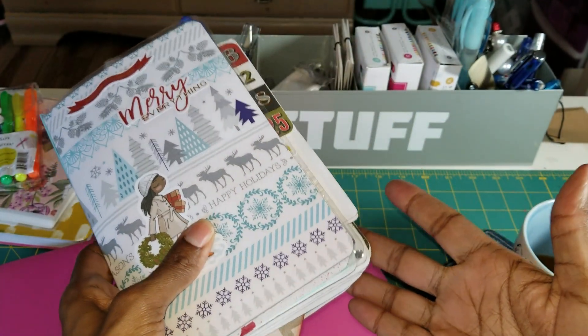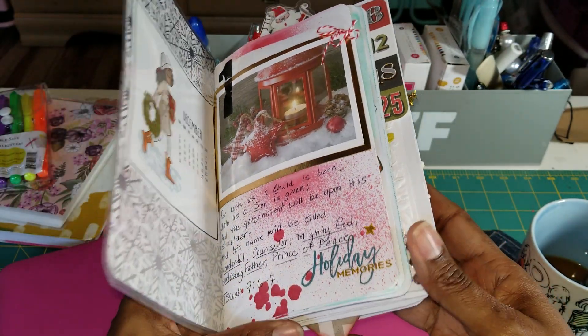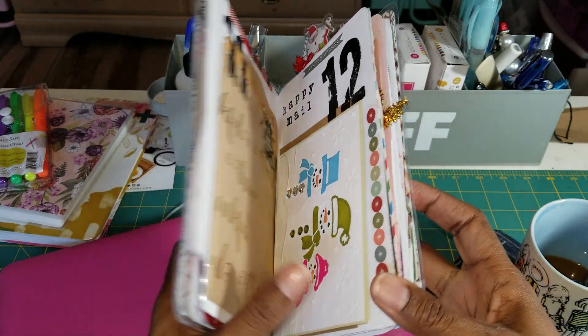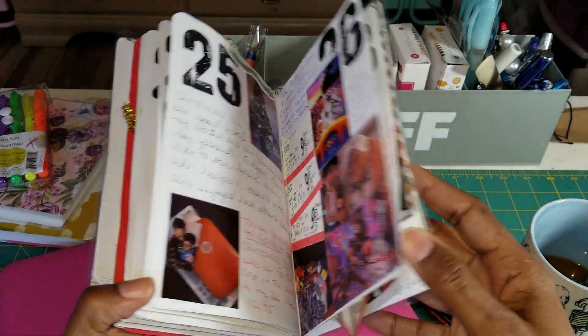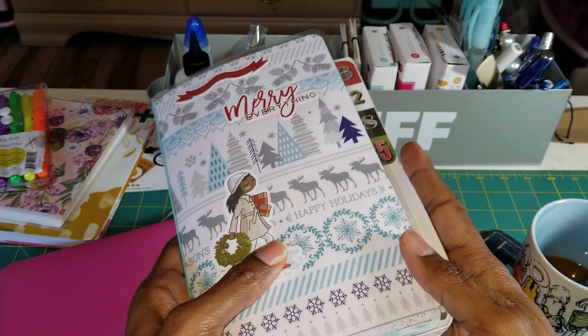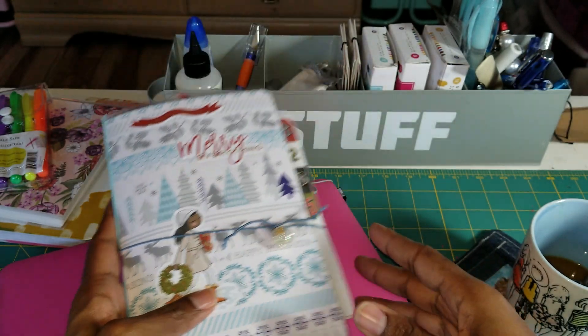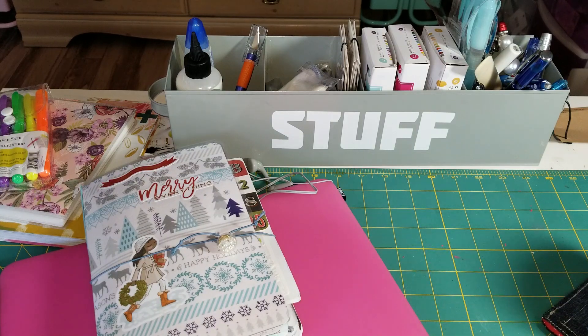It was actually the first time that I'd ever done a December daily and I finished it. So I'm not going to do an actual flip through, but I just wanted to show you some of the pages. That was the style for last year. This year I was contemplating what I wanted to do, and I've really been into doing the little golden book alterations that you see on YouTube. I've made a couple and I said, you know what, I think I'm going to try a little golden book for the holidays. So that's what I did.